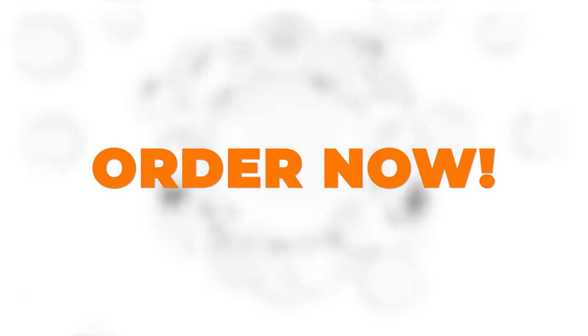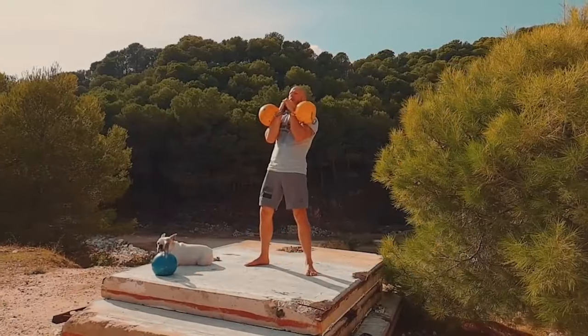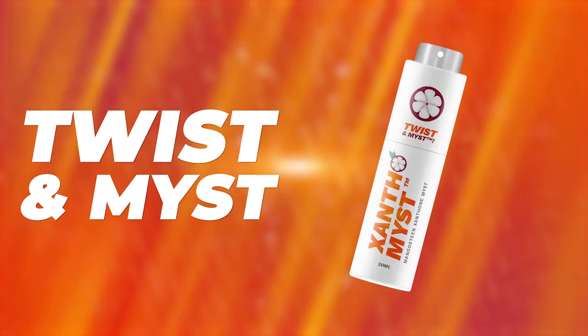Every CTFO product carries a 60-day money-back guarantee. You have absolutely nothing to lose. If you were going to make a change in your life and your health, when do you think would be a good time to start? Order your Xanthomist right now and twist and mist every day.